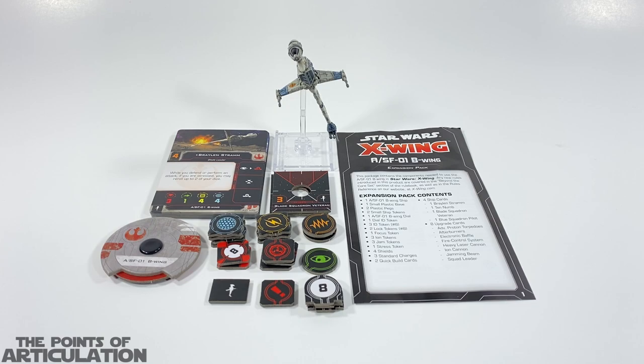Hello everybody and welcome back to another episode of Points of Articulation. My name's Dave, and if you're new to the channel, welcome everybody. Today we're looking at the Star Wars X-Wing B-Wing expansion pack released in 2019.